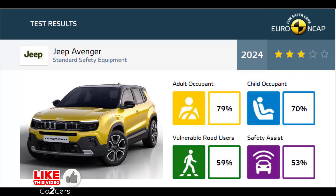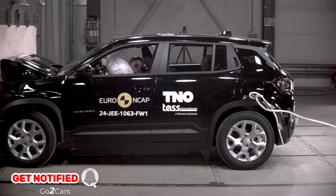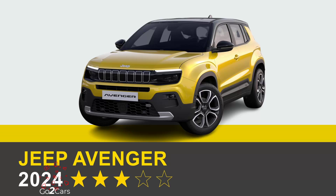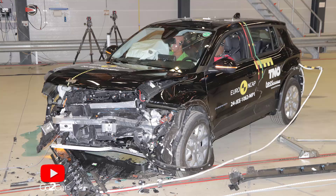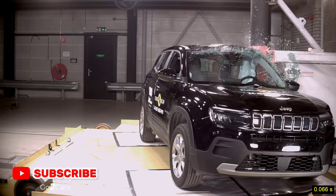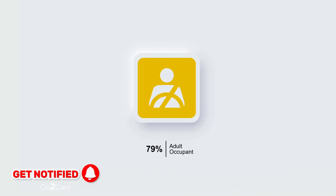The Jeep Avenger, Jeep's first electric vehicle, was tested by Euro NCAP, earning a mediocre rating of three stars. The Jeep Avenger scored only three out of five stars, with 79% in adult occupant, 70% in child occupant, 59% for vulnerable road users, and 53% in the safety assist category — a rather disappointing result for such a popular model that has multiple awards under its belt.